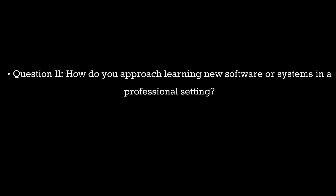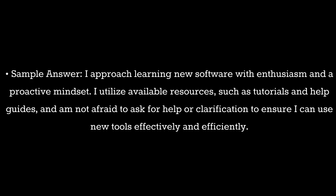Question 11. How do you approach learning new software or systems in a professional setting? Sample answer: I approach learning new software with enthusiasm and a proactive mindset. I utilize available resources such as tutorials and help guides, and am not afraid to ask for help or clarification to ensure I can use new tools effectively and efficiently.